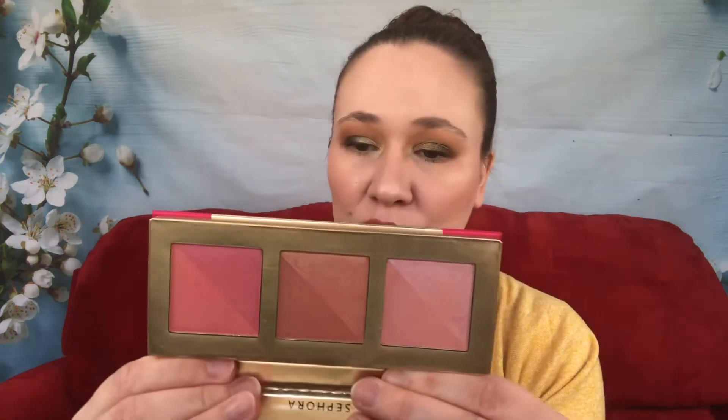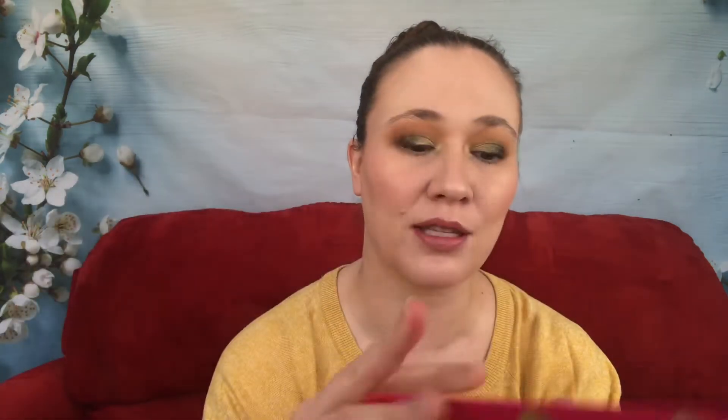I use a less densely packed brush for face products compared to eyeshadows. I do like these — I wear them mixed together rather than using just one shade. The one in the middle called Bright Pink, even though it's more brown, still works as a blush. I will continue using this palette. It's not my favorite, but I do like it.